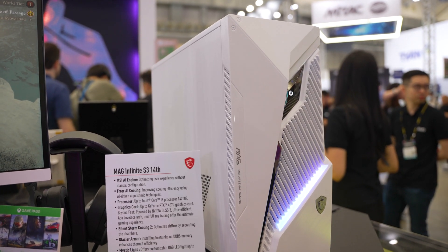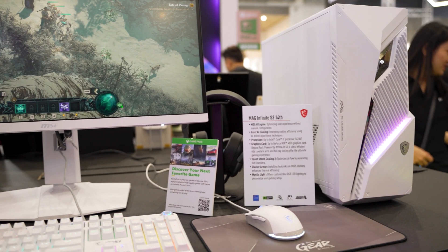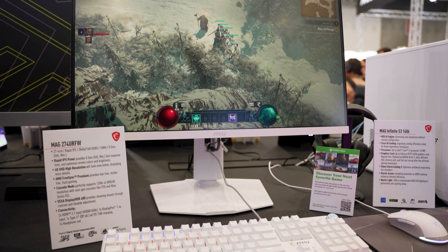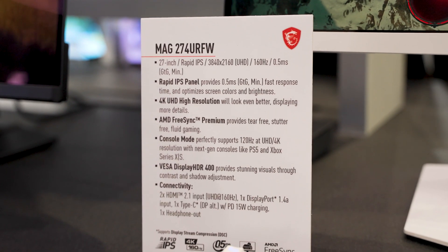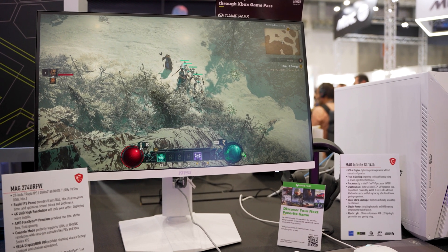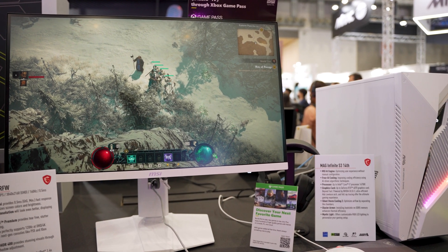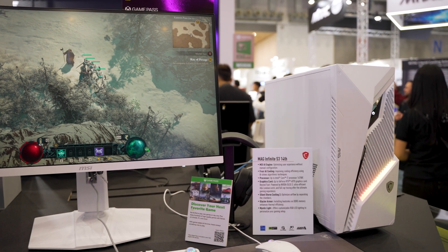They also showed off a brand new white matching setup, which includes the keyboard, the mouse, and even the monitor — the MAG274URFW. This is a 4K, 160Hz IPS monitor that comes in white for the stand as well as the bezel. It matches their new MAG-S3 Infinite 14th PC, which also follows NVIDIA's SFF ready guidelines and supports the latest Intel 14th gen processors.